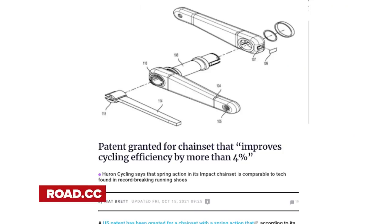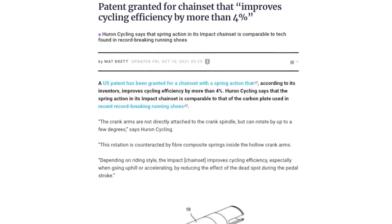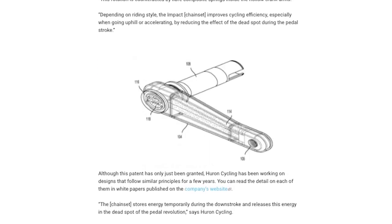Is this the future of cranksets? A company has been granted a patent in the US for a new kind of chainset which it says is 4% more efficient than a standard chainset. The company is called Huron Cycling, and they claim their spring-loaded cranks offer a significant performance benefit — similar to the principle found in the carbon fibre inserts in the Nike running shoes that Kipchoge used to break the marathon record. Some research into their testing methods reveals the following.